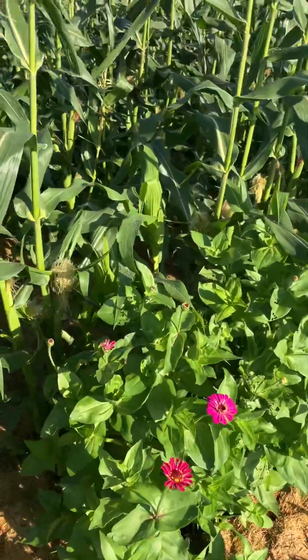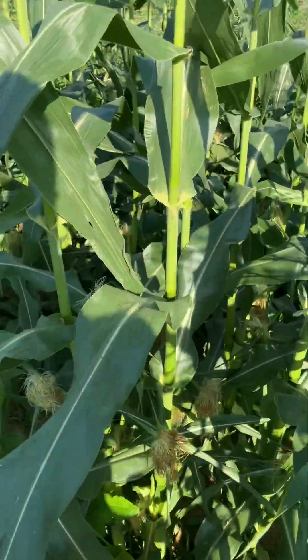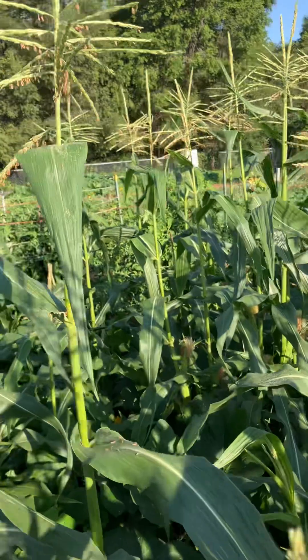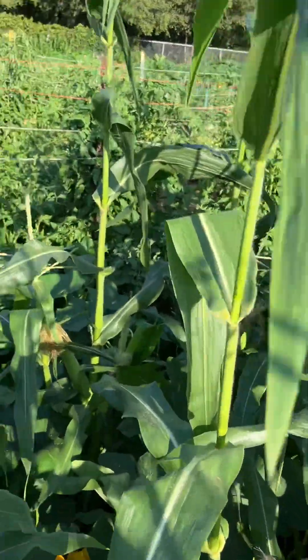Cut those — help yourself to those. Here's sweet corn. Probably two weeks yet on these. We have some sweet corn.